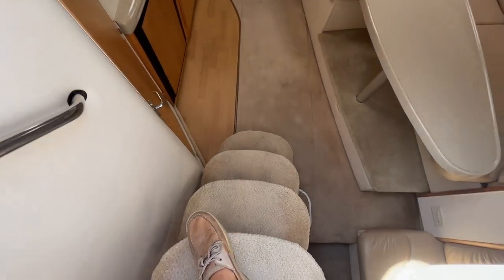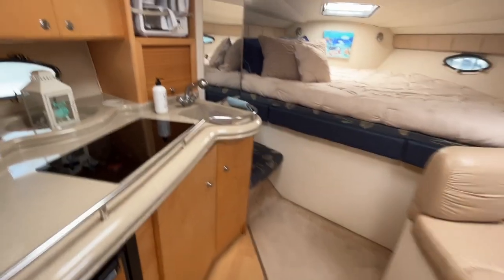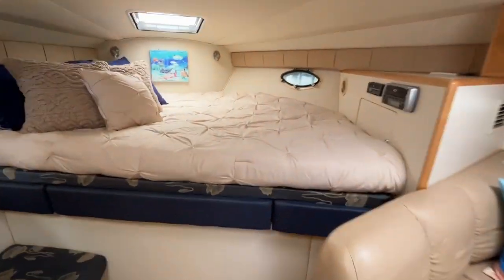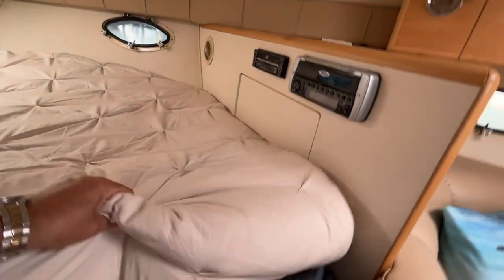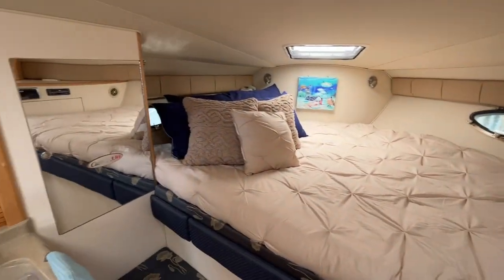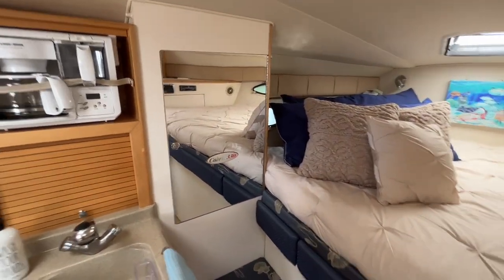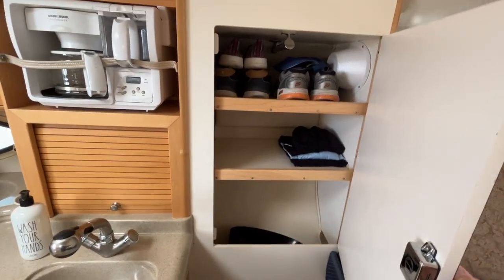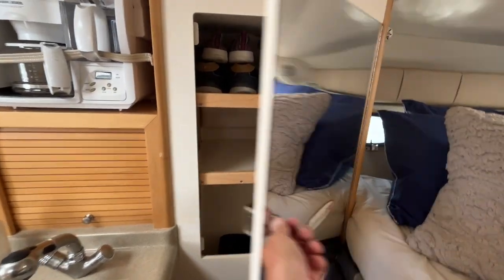Stepping down below, you've got four steps and then you're down into the main cabin. There's a forward berth with a nice large topper — extremely comfortable. There's also a hanging locker which they've converted into shelving on this side, which actually makes a lot more sense.